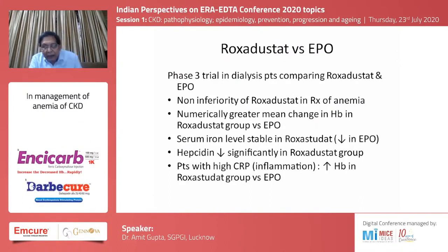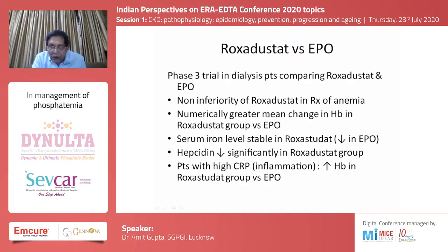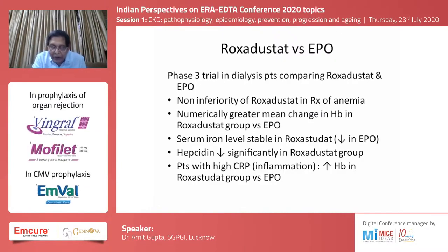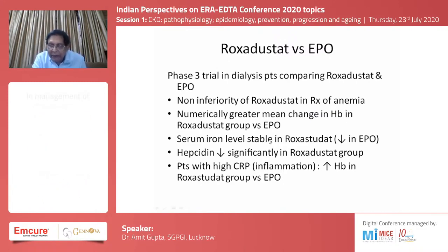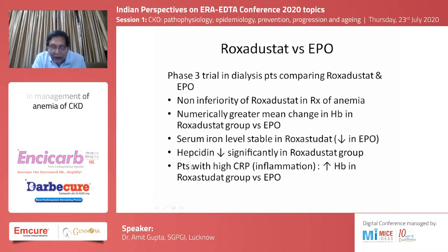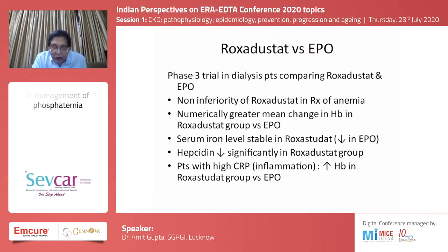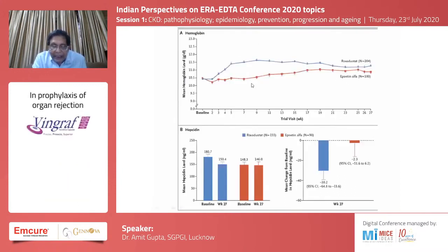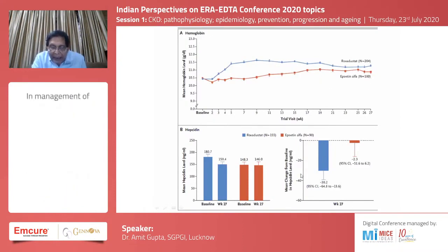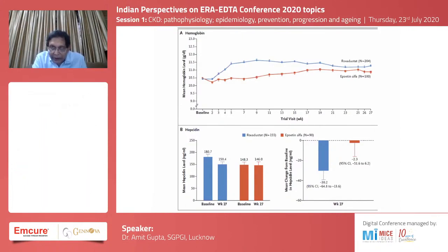In a phase three trial comparing roxadustat versus erythropoietin, roxadustat showed non-inferiority in treatment of anemia. There was a numerically greater mean change in hemoglobin in the roxadustat group, serum levels were stable, and there was a reduction in dose of erythropoietin needed. Hepcidin was significantly reduced in the roxadustat group, and in patients with high CRP levels — an indirect marker of inflammation — hemoglobin levels improved more in the roxadustat group than in those on erythropoietin.